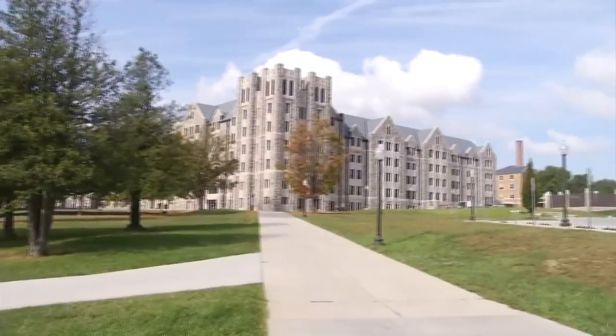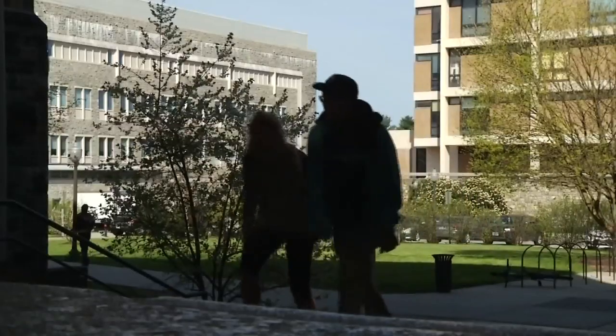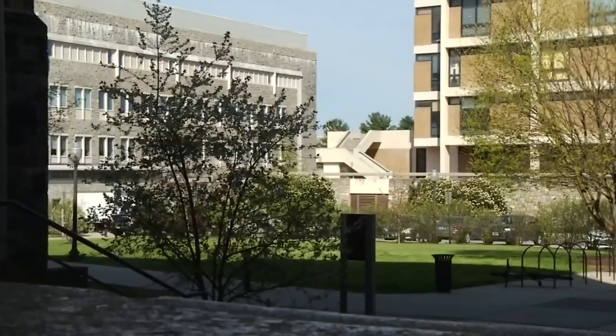The new center will also free up traffic near the drill field and make it safer for pedestrians and bicyclists on campus. It should take about two years to finish.